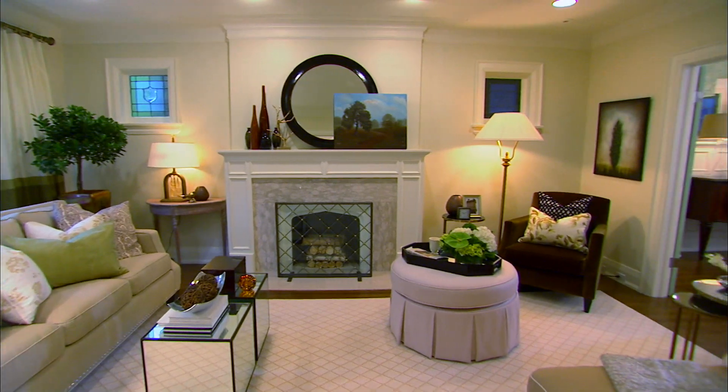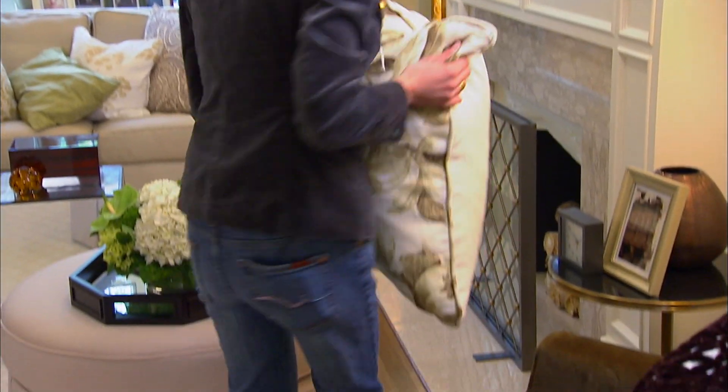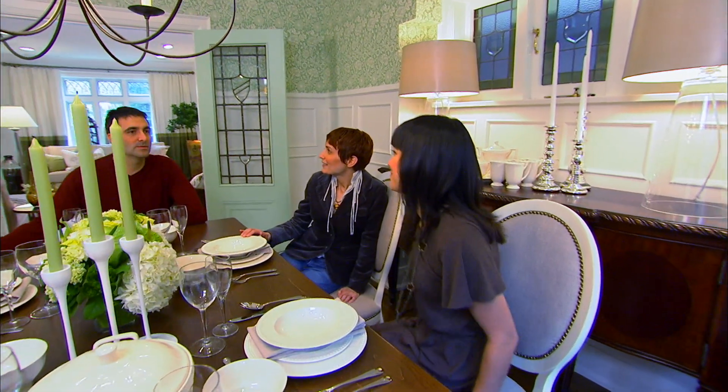Frank and Liliana see their transformed home for the first time. Their reactions are overwhelmingly positive — they love it, the colours are beautiful, and they say it's tranquil and that Sam got them exactly right. Walking into the dining room, Liliana is shaking with excitement. She admires the Louis XVI inspired chairs for their weight and proportion. Frank jokes they have an unfinished basement too, if Sam is still around — though he notes it's very environmentally unfriendly.